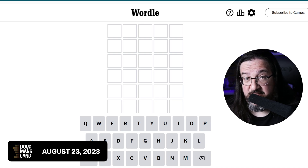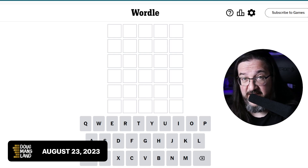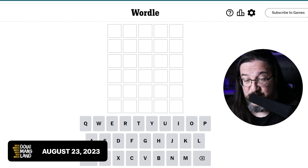Well, everyone, it's Wednesday, August the 23rd, 2023. I am Doug. It is time once again to play some Wordle.